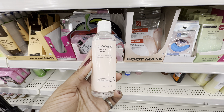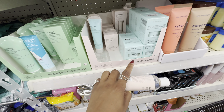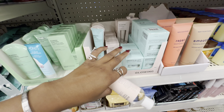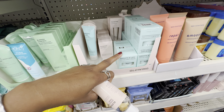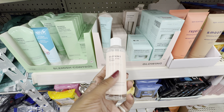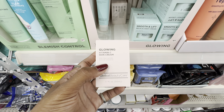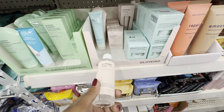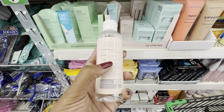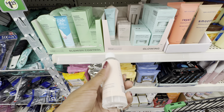Another new product from Global Beauty Care: their Glowing Exfoliating Toner with niacinamide, peptides, and vitamin C. Based on the packaging, I believe these go together — this is the Glowing line. They have three different lines: the Glowing, the Blemish Control, and the Smooth and Lift. I have every product in the Smooth and Lift and every product in the Glowing. I didn't know they made a toner. The peptides support collagen to make skin look smoother, and the vitamin C helps clarify, exfoliate, and brighten skin.